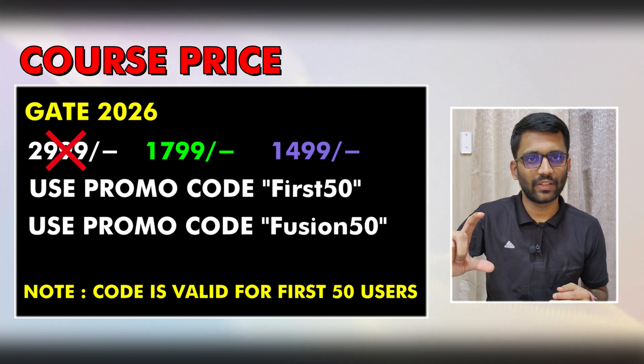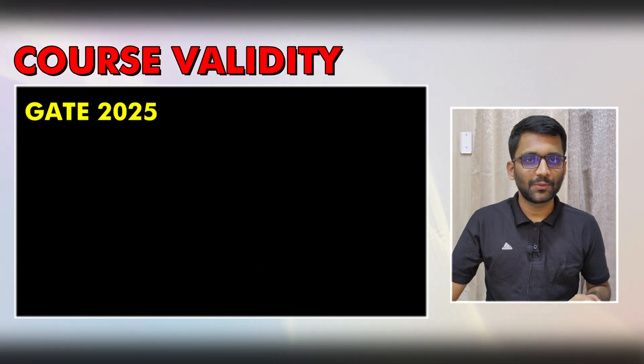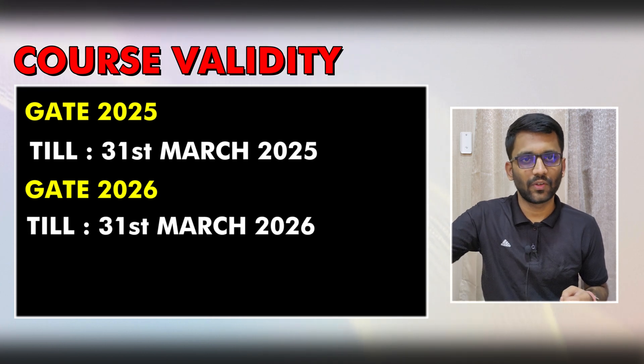Please note that the 'First50' promo code is valid only for the first 50 users. For Gate 2025 students, the course validity will be till Gate 2025, and for Gate 2026 students, the course validity will be till Gate 2026.